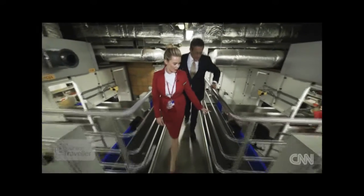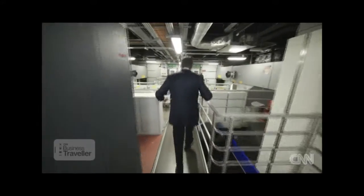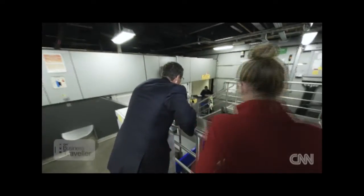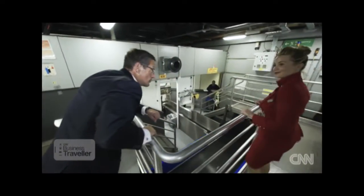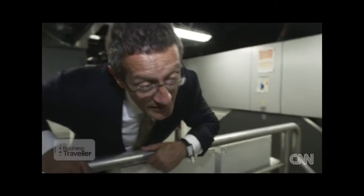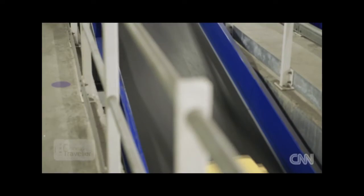It just follows on the conveyor belt with bags from other flights joining it. And from there into the dark, deep bowels of the baggage system — and that's where we're headed. Goodbye — in the hands of Virgin Atlantic.